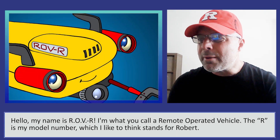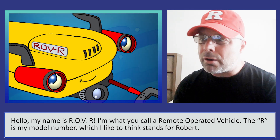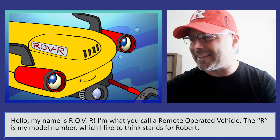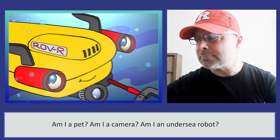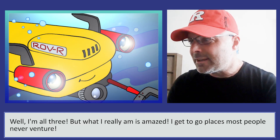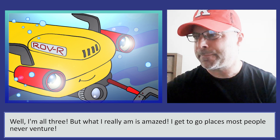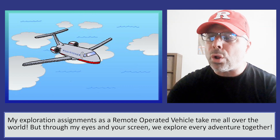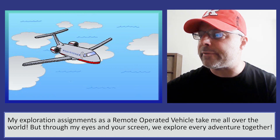Hello, my name is Rover. I'm what you call a remote-operated vehicle. The R is my model number, which I like to think stands for Robert. Am I a pet? Am I a camera? Am I an undersea robot? Well, I'm all three, but what I really am is amazed. I get to go places most people never venture. My exploration assignments take me all over the world, but through my eyes and your screen, we explore every adventure together.